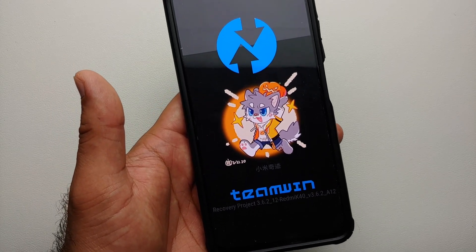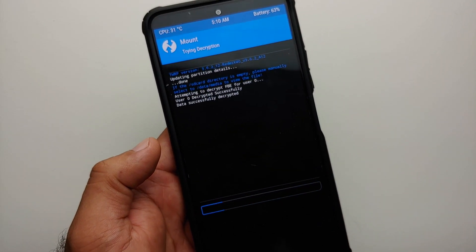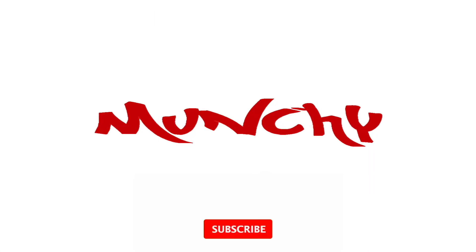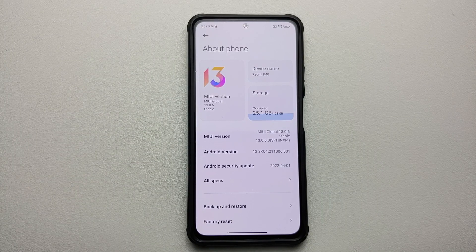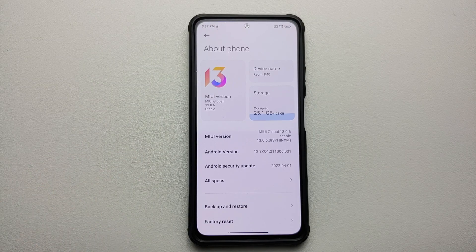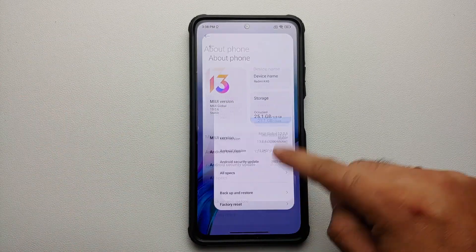TWRP recovery with full Android 12 encryption support is now available for the Redmi K40, the POCO F3, or the Xiaomi Mi 11X. Hey peeps, what's up — Punchy here back with another video. We have a new version of TWRP recovery available for the POCO F3, the Mi 11X, or the Redmi K40, and this one supports encryption on Android 12. Here it is — this is the POCO F3, the Mi 11X, or the Redmi K40, right now running MIUI 13 based on Android 12.